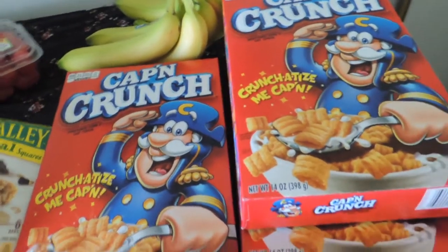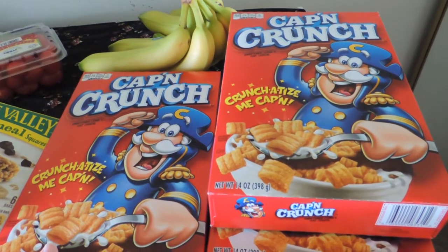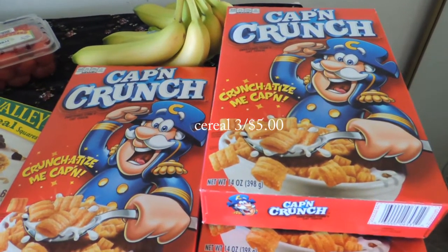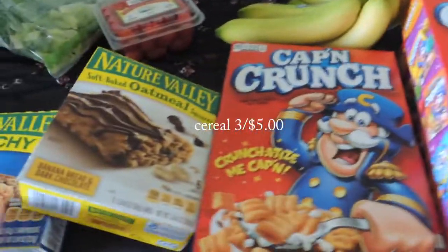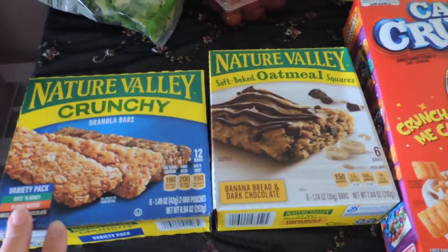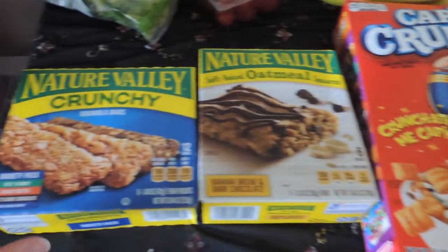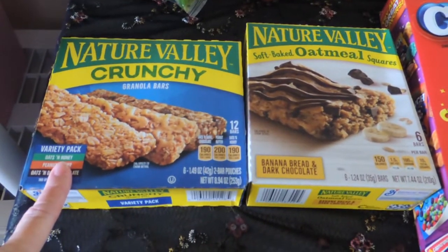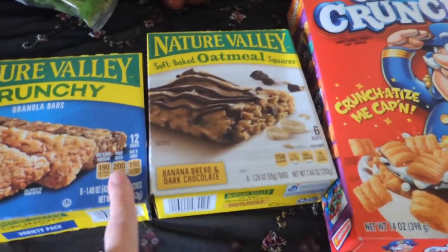I got three boxes of Captain Crunch cereal — I have some cereal but no Captain Crunch. I'll put these in my pantry by date. And I also got some Nature Valley granola bars that are on sale. The cereal was free for $5 with no coupons needed. The granola bars were $1.99 each, and I had a coupon for a dollar off two packs, so that worked out.